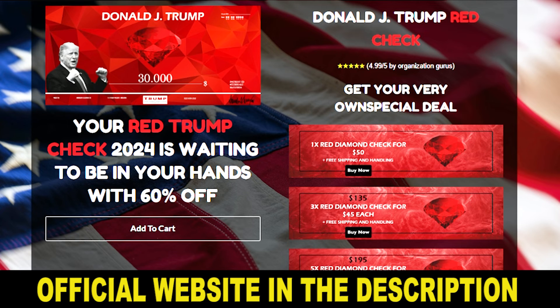I decided to record this video first to tell you to be careful about the website you are going to buy Trump Red Check from, because if you buy from the wrong website, you might get a fake product and lose your money. I have left the official website below in the description of this video. Also, if you are really going to buy it, remember that you have a 60-day satisfaction guarantee to try the product.